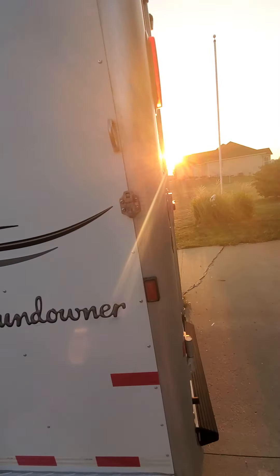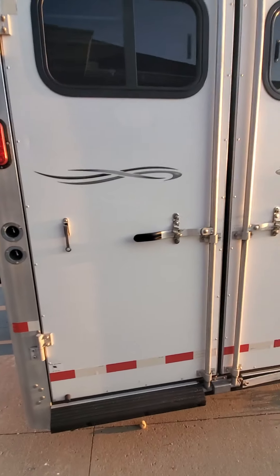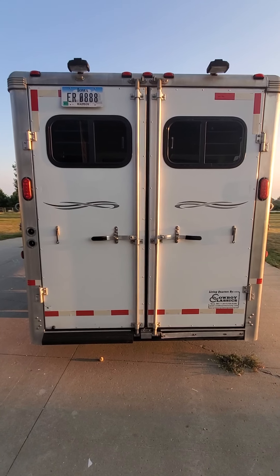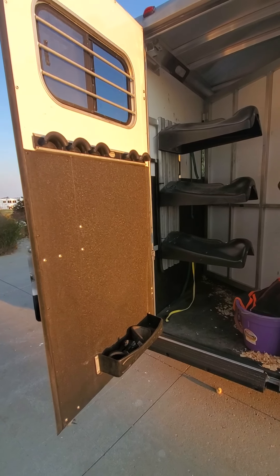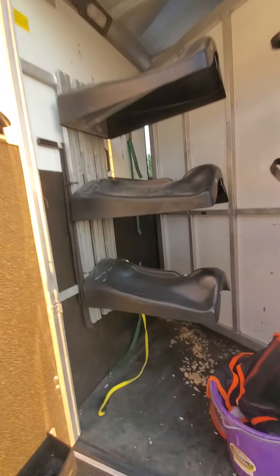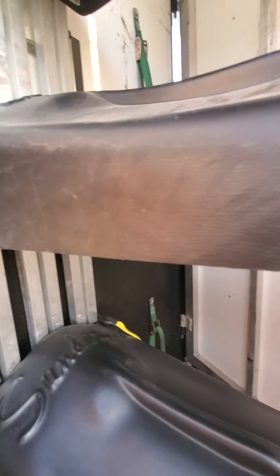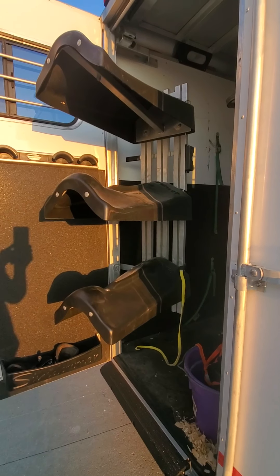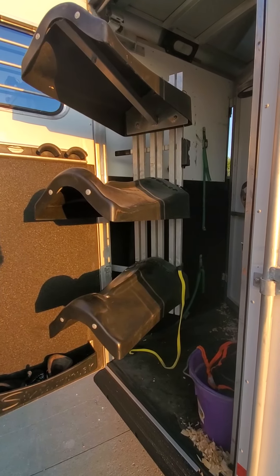I did just replace the graphics. Back of the trailer has loading lights. Inside the rear tack area, Sundowner has a neat feature — these are swing-out saddle racks, so you don't have to be digging in your tack area to get your saddle out.